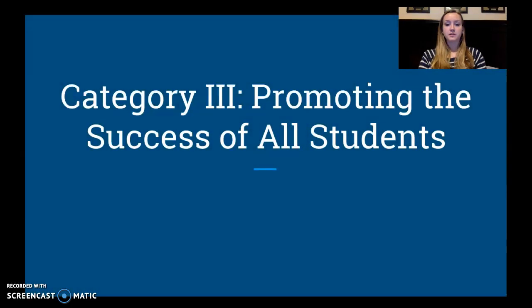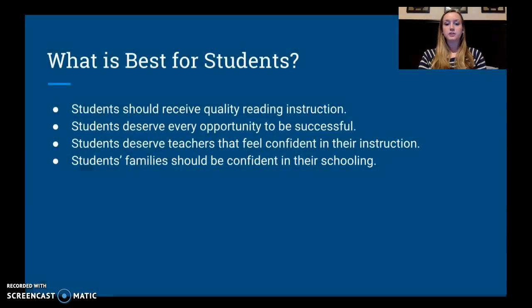Category three is promoting success of all students. During this process, I had to think about what would be best for students. Students should be receiving quality instruction — if they aren't receiving quality instruction, they don't have every opportunity available to them to be successful. Likewise, students also deserve teachers who feel comfortable and confident in their instruction. We don't want to just say to teachers, 'We're switching everything you do — go for it.' We want to educate and develop them so they feel confident they can actually implement this.